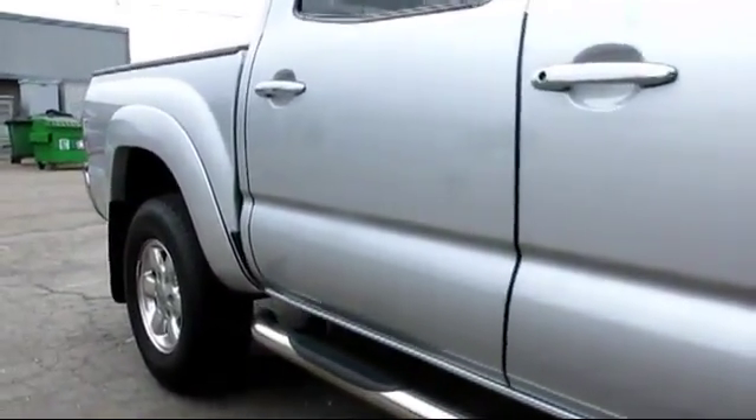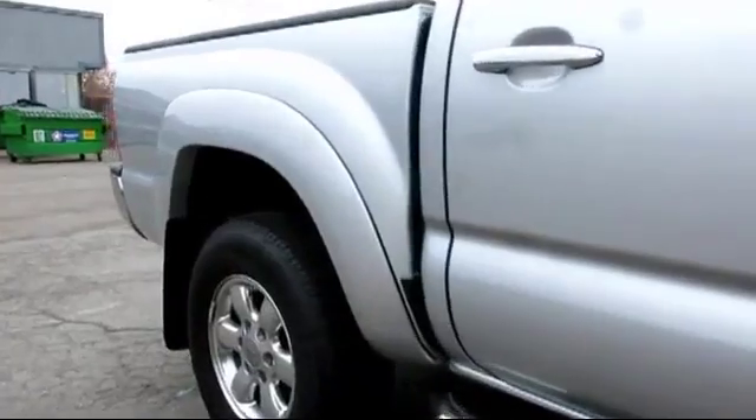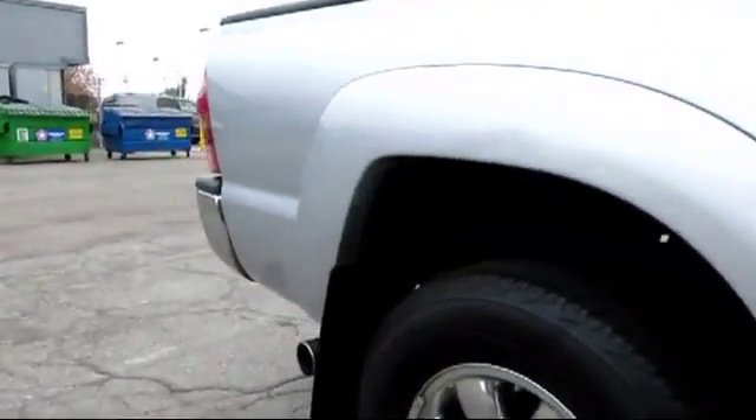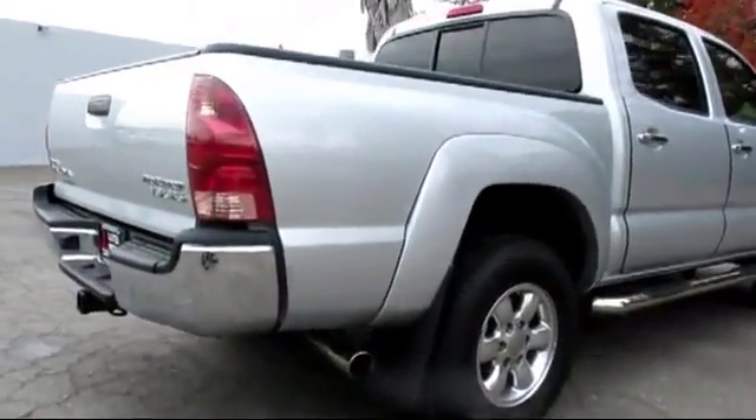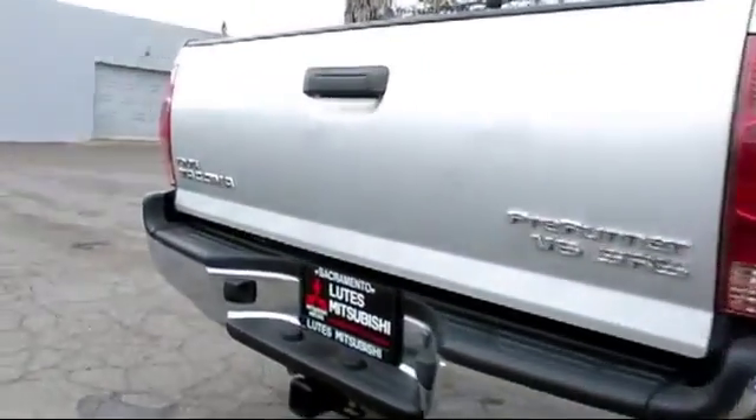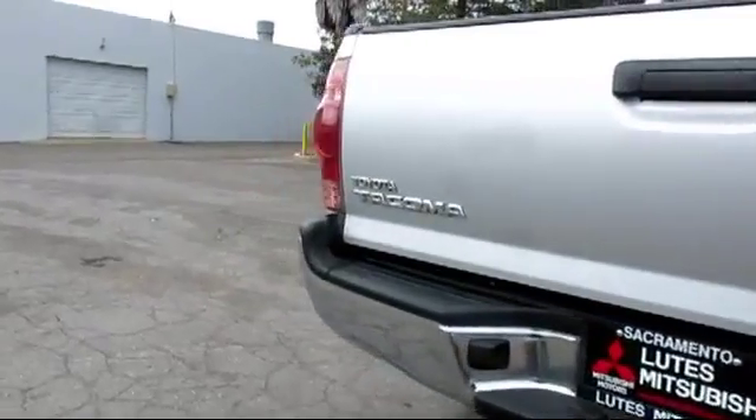Only the best trade-ins and pre-owned vehicles make it through our thorough inspection by our factory trained technicians, so be sure to ask about our used vehicle warranty. Lutz Mitsubishi has been recognized by Mitsubishi for outstanding sales, service, and customer satisfaction.